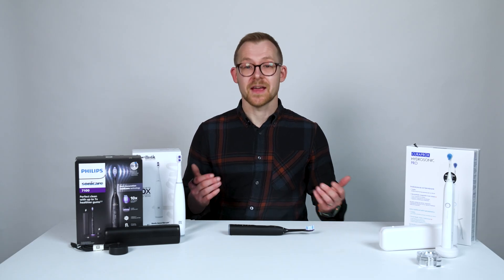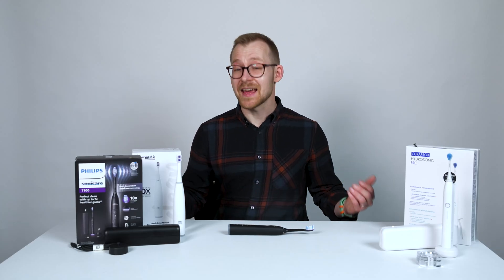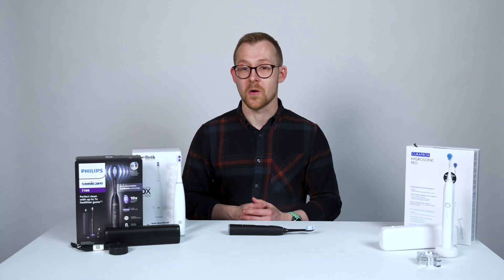Thanks for watching, and we'll see you next time. If you're looking for an electric toothbrush, we'll pop all the links below, or you can check out our guide to the best electric toothbrushes at TechRadar.com. See you there.